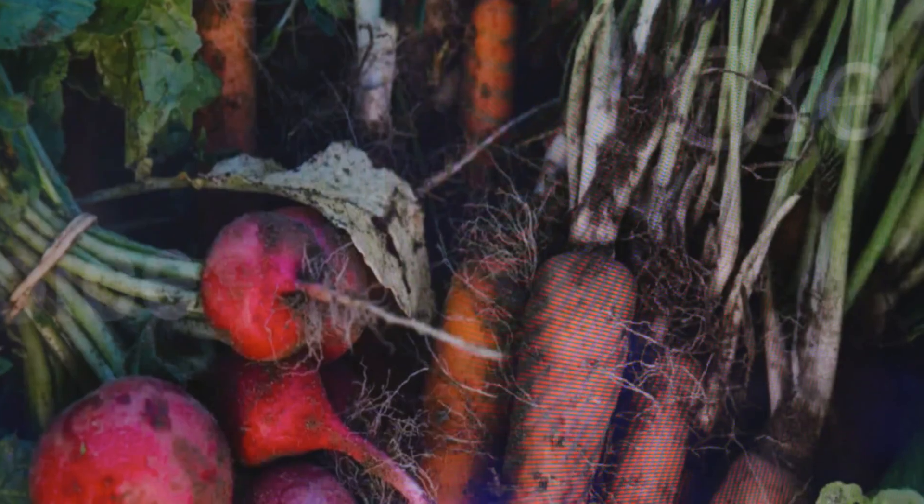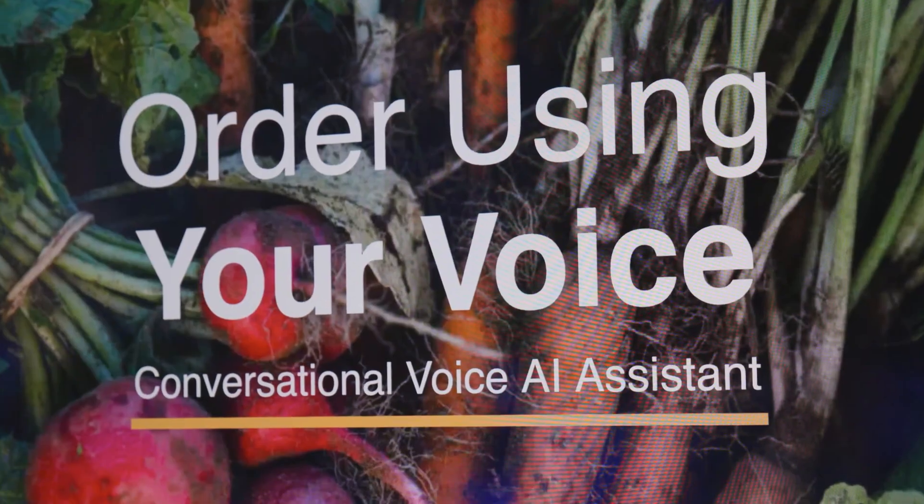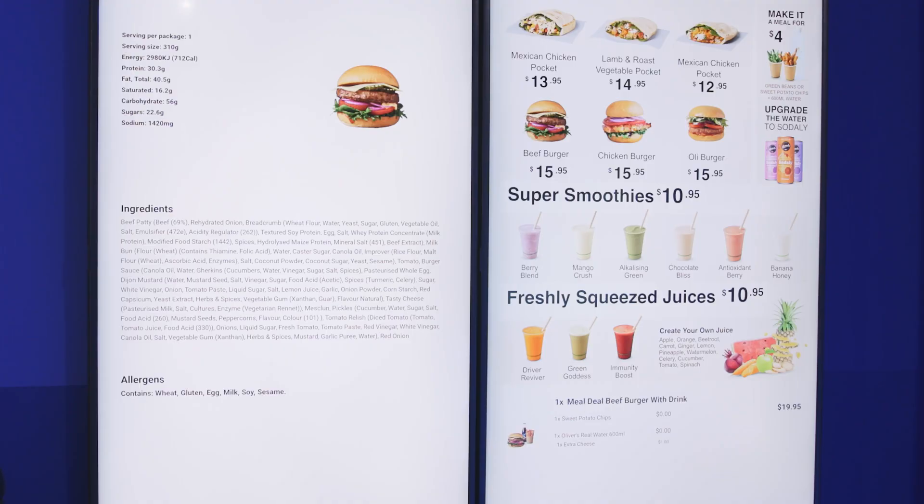My name is Malhar Chakkar and with me I have Zafar Zain, Head of Products from SodaClick. Today we're going to talk about SodaClick's drive-thru solution that is running on Intel's Core Ultra Processor, Aerolake.